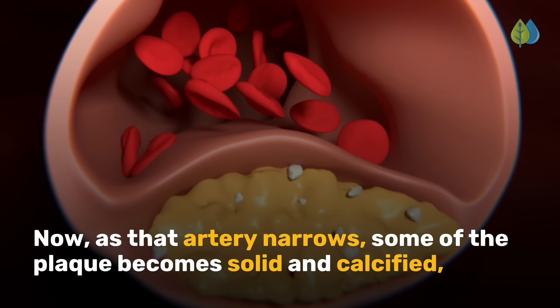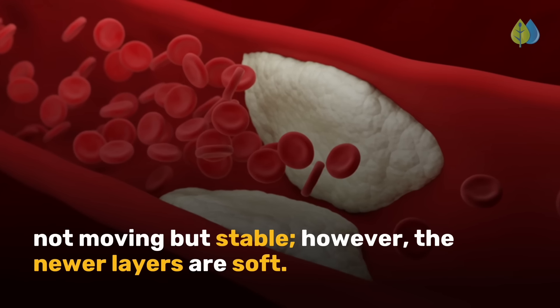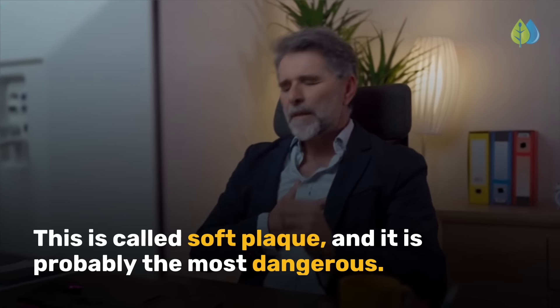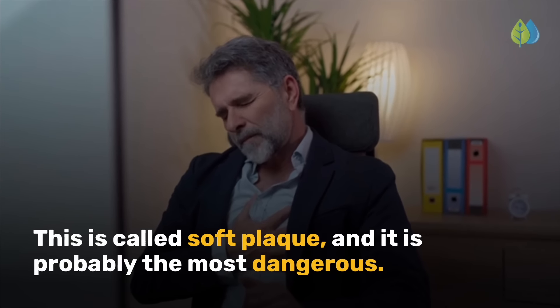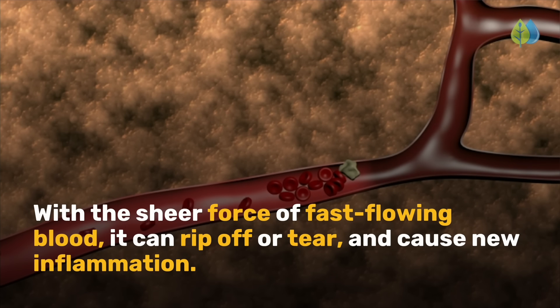As that artery narrows, some of the plaque becomes solid and calcified — not moving but stable. However, the newer layers are soft. This is called soft plaque, and it is probably the most dangerous. With the sheer force of fast-flowing blood, it can rip off or tear and cause new inflammation.